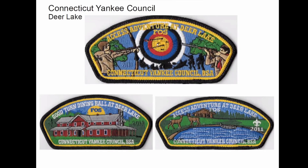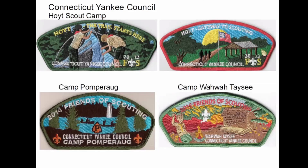These are some FOS patches they put out with their camps — this is Deer Lake, which last I heard was also on the block. And here's a couple other ones: Hoyt, and Camp Pomporog, which used to be the camp for the Pomporog Council. And then Wawa Taisi — I don't even know where that one is, and I'm not too far from there.